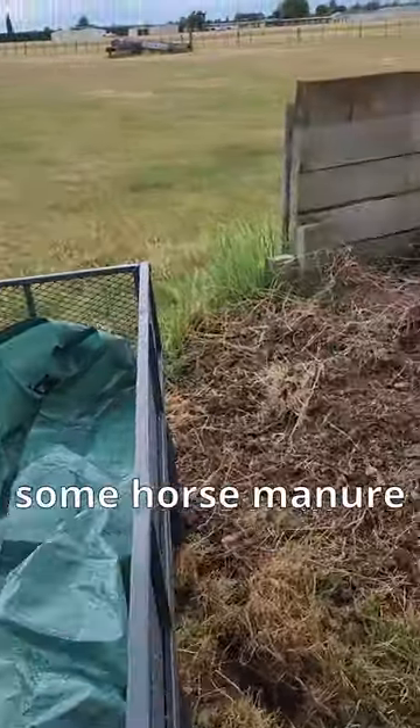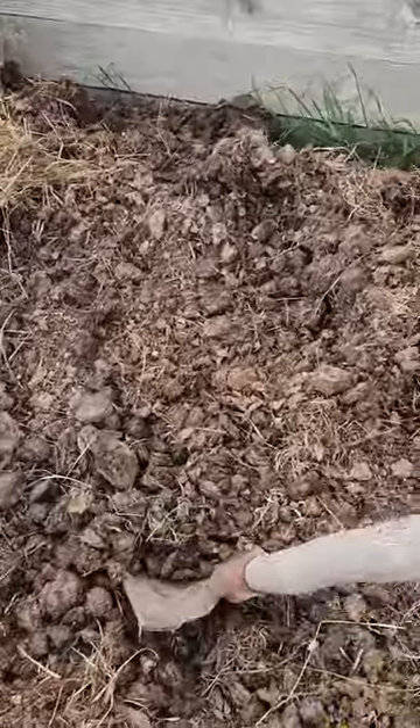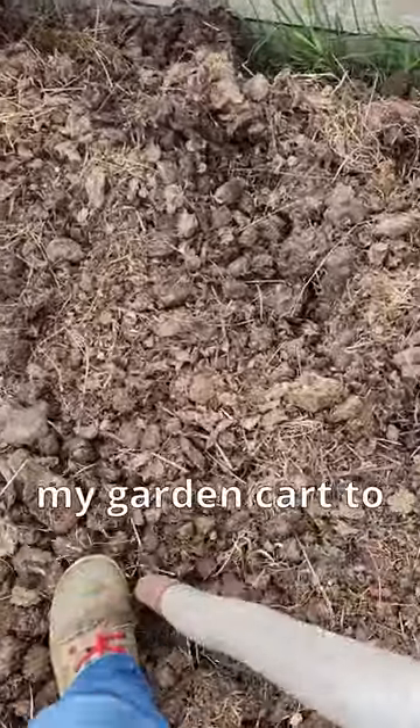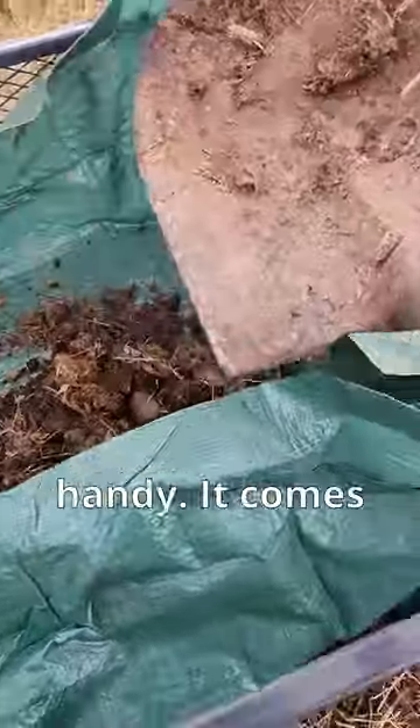It is time to get some horse manure for my gardens and my worm farms. I've gone for a little walk with my garden cart to this equestrian park that is just across the road from me, which is super handy.